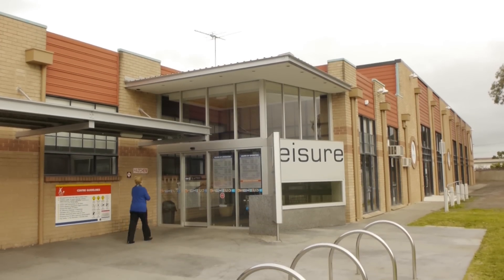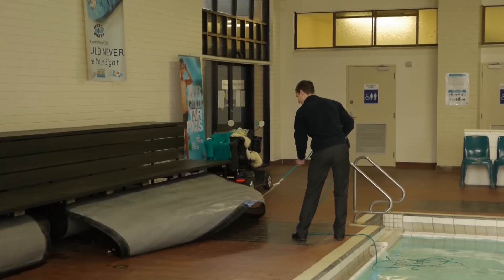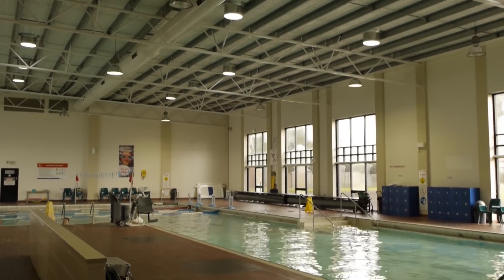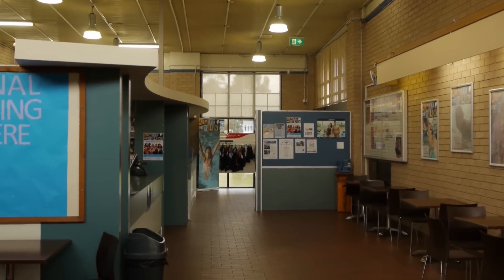At Forkner Leisure Centre, being an aquatic centre, there's an enormous amount of energy used to heat the pool. The key thing we've done here at Forkner is to introduce thermal pool covers which contain the heat of the water and stop evaporation overnight when patrons are not using the pool. That combined with some optimisation of the heating, ventilation and air conditioning system here has produced a 40% reduction in energy consumption.